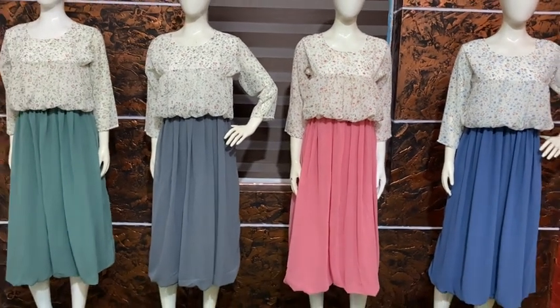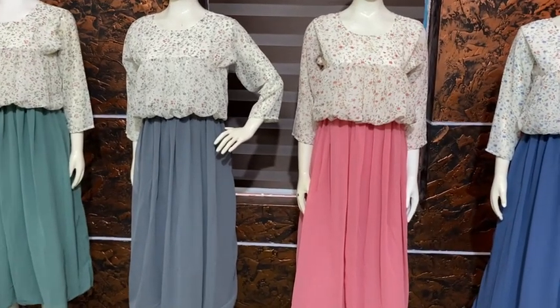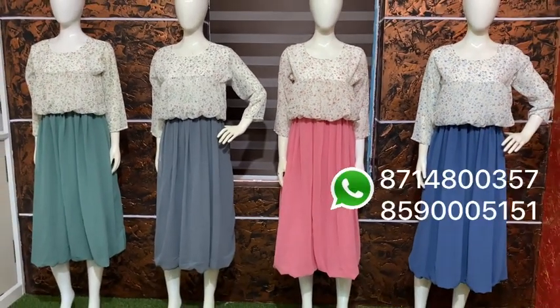Hi, Namaskar! Welcome to Vagindayra. I am going to show you the collection. We have added a lot of collections in our clothes, a big description of our clothes.